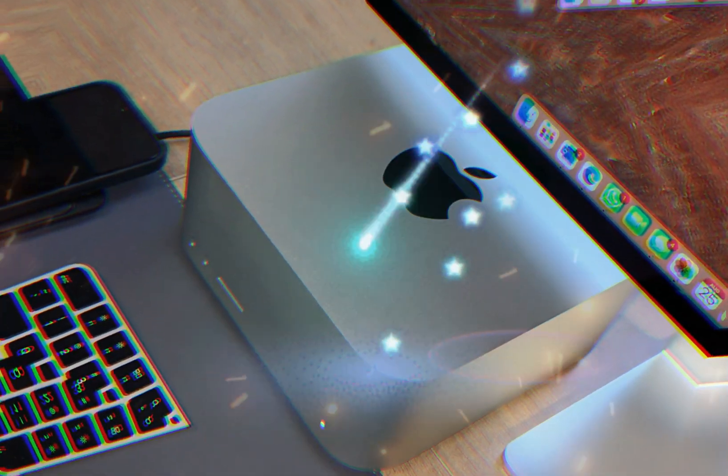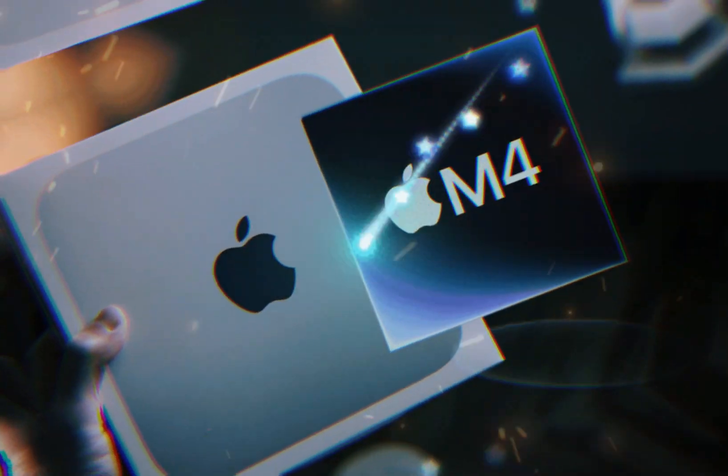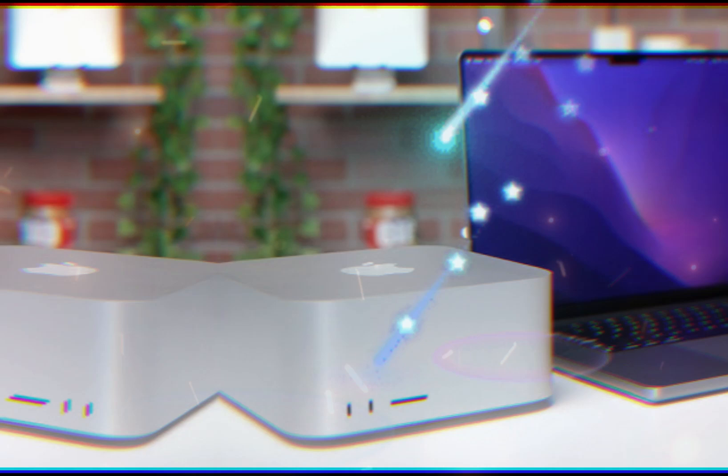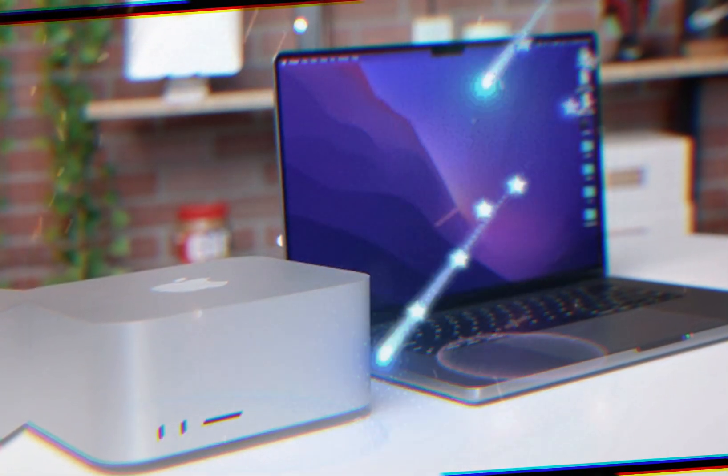With its easy SSD upgrades, powerful M4 chip, and cutting-edge features, the M4 Mac Mini redefines the compact computer experience, offering users unparalleled flexibility, power, and efficiency.